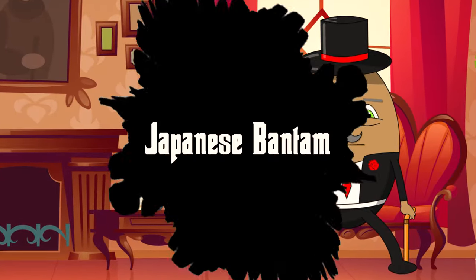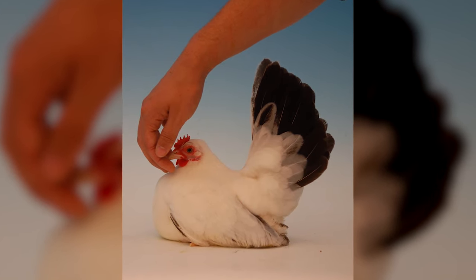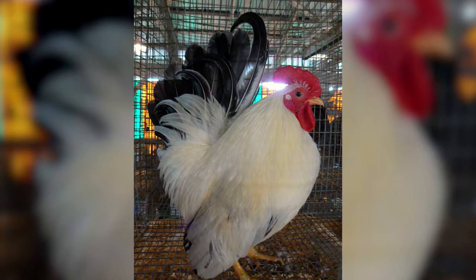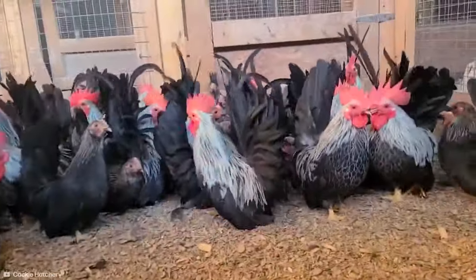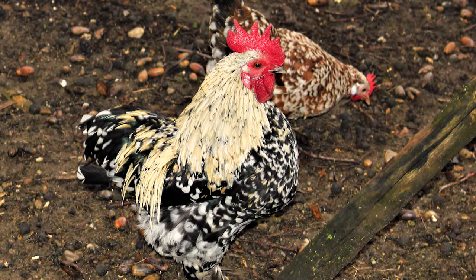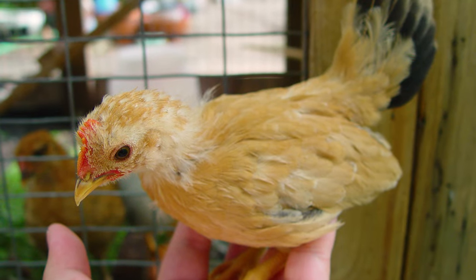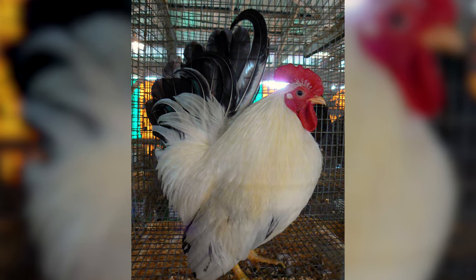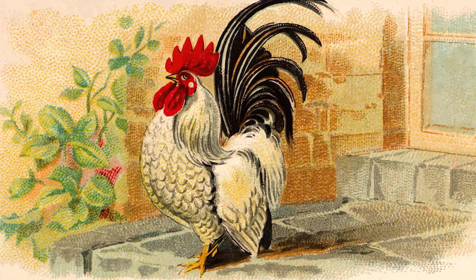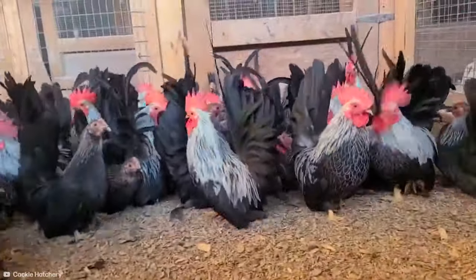Number 14: Japanese Bantam. Up next is the Japanese Bantam chicken, a breed that's as charming as it is distinctive. These small, elegant birds are like the bonsai trees of the chicken world — petite and perfectly proportionate. Originating from Japan, they are known for their short, upright tails and large, proud combs. They are one of the smallest chicken breeds, making them a favorite for those with limited space. Despite their tiny size, these chickens strut around with the confidence of a heavyweight champion.